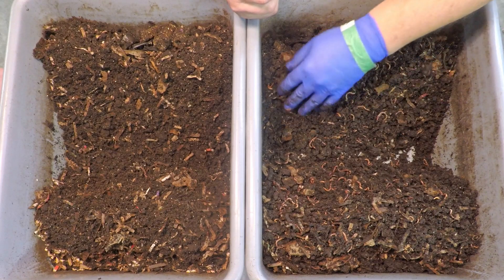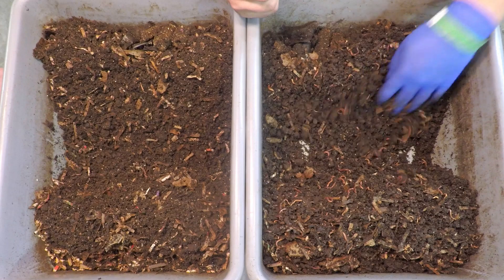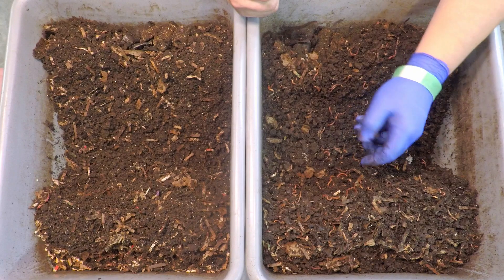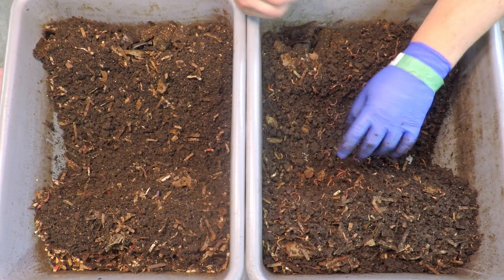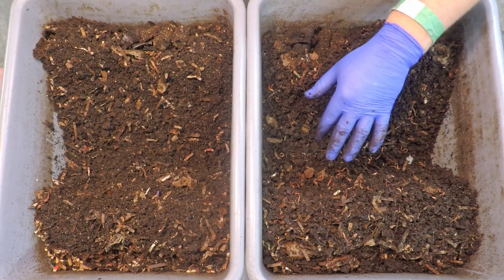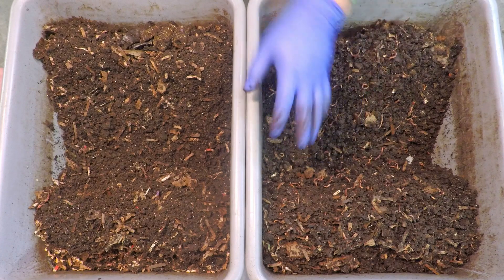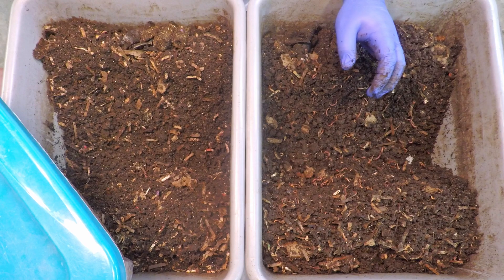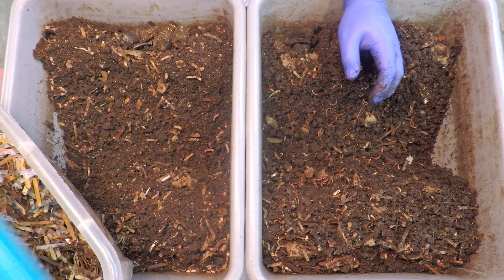So it's a little bit of a bummer, but I was glad that I was able to catch the situation and nip it in the bud — at least for some of the worms — and rescue them off the floor and get them back into the worm bins. But I'm fairly certain that a good many of them probably lost their lives in the process, which was definitely a bummer, but what can you do?